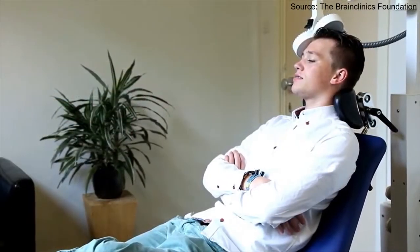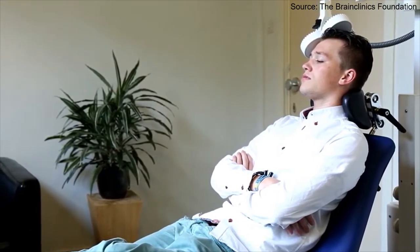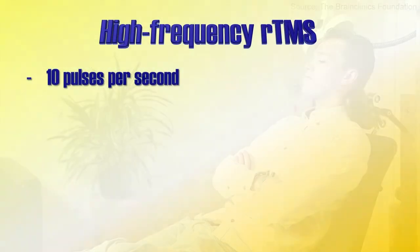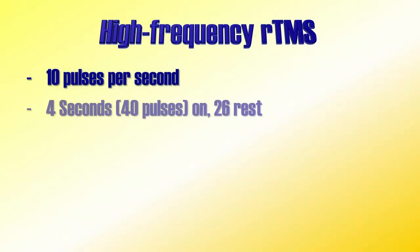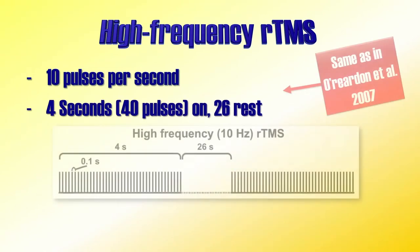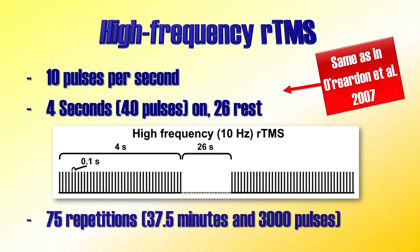During high-frequency repetitive TMS, a fast train of pulses is given with a break afterwards. In this study, 10 pulses were applied per second for 4 seconds, meaning that within this 4-second window there are 40 pulses. This is then followed by a break of 26 seconds. This pattern is repeated 75 times, resulting in a total of 3,000 pulses in about 37 and a half minutes. Previous FDA-approved protocols used quite similar stimulation patterns.